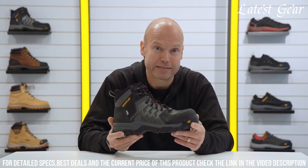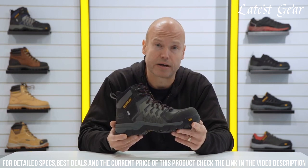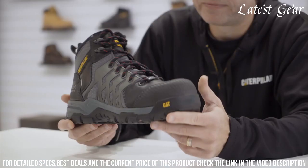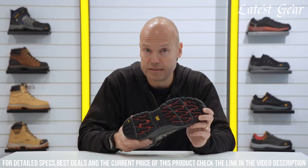The slip-resistant outsole ensures stability and traction on various surfaces. With their durable leather upper and comfortable cushioning, the Caterpillar Safety Boot offers both reliability and comfort throughout the workday. Stay safe and comfortable on the job with the Caterpillar Safety Boot.